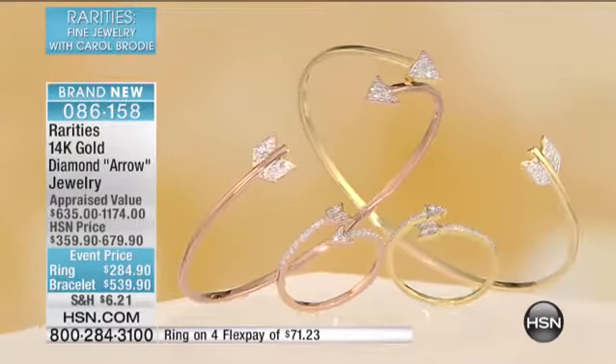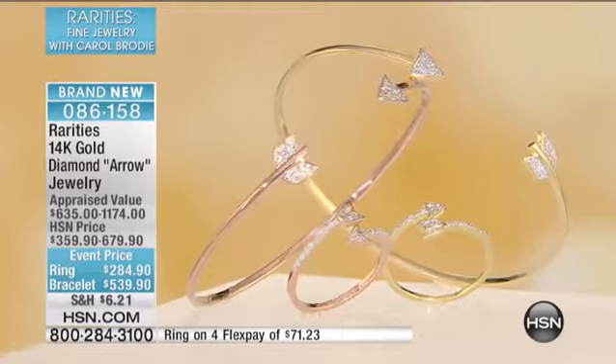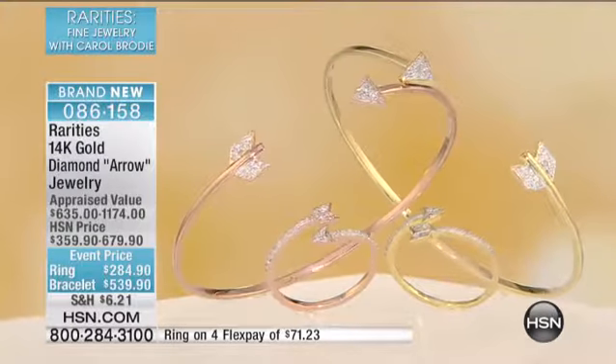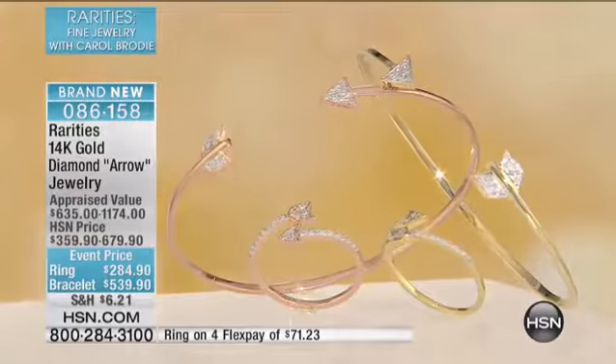I have 12 remaining in the yellow in the bracelet, only 12 remaining. And in the rose gold, 16. So if you want those, you need to move quickly. Everything in this entire visit that Carol's bringing us — remember, only presentation of the day — and in double digits, so very limited.